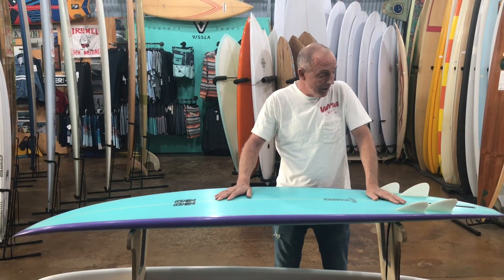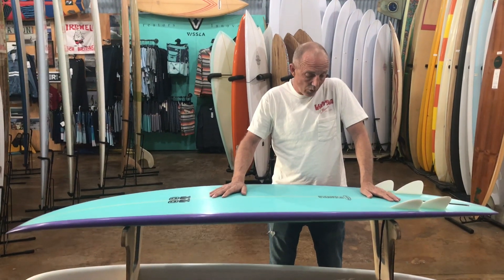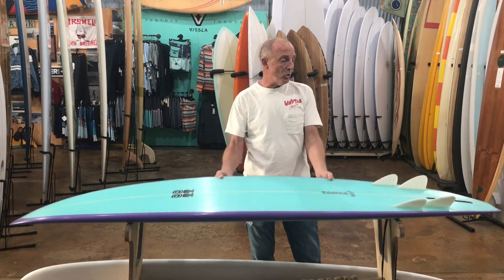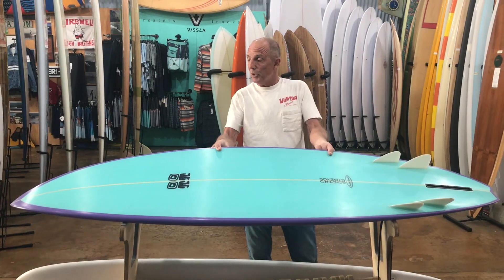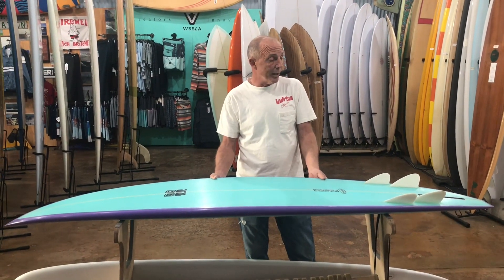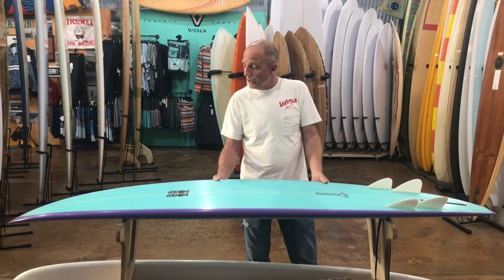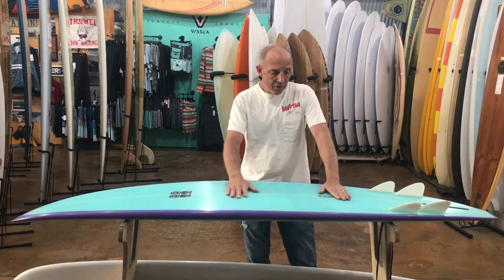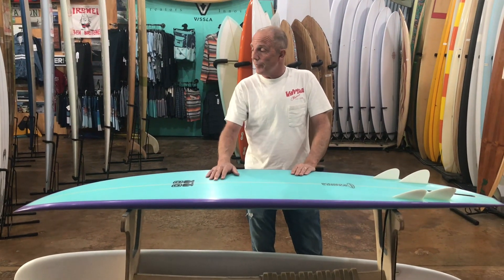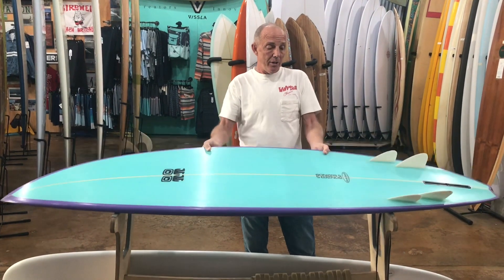It still works real good. Still waiting for Malcolm to build me another one. I can't say enough about the Campbell brothers — both on the North Shore at Café Haleiwa, Duncan up front and Malcolm in the shaping booth. He cranked this thing out promptly for me. And Moonlight — Chris Christenson's shop up in North County — they got it glassed and ready in time as well.